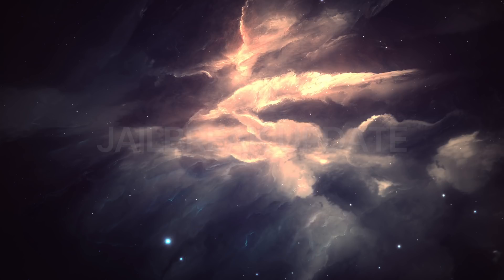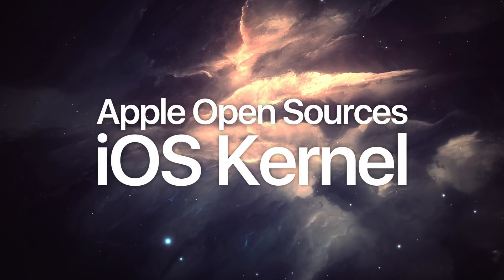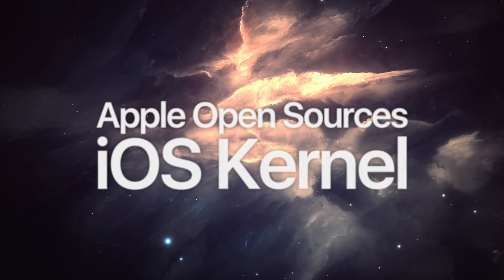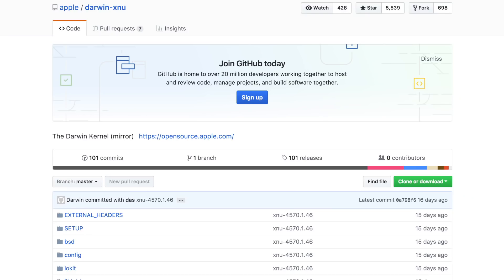Now for more exciting news pertaining to the future of jailbreaking: on October 1st, Apple surprised everyone by open-sourcing more information about the iOS kernel. Every year Apple typically open-sources some of their macOS code, but this year Apple released more code about iOS as well. With this information, developers will now be able to dive deeper into the fundamentals of how iOS runs and operates. Apple quietly posted the ARM-friendly source code for the XNU kernel used in iOS and macOS, and the official source code can be found on GitHub.